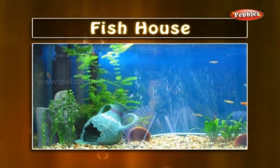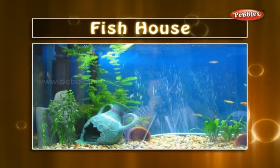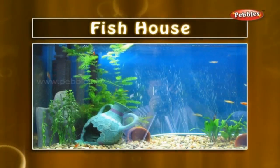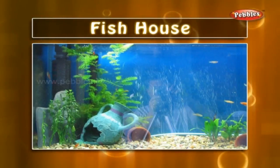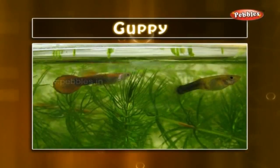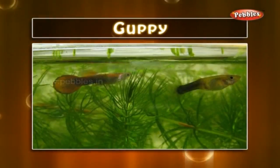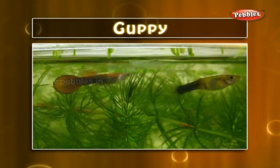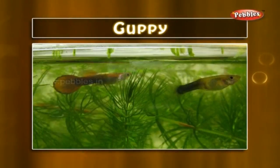Fish house: in the aquarium we keep some toy houses, generally for show purposes, but many times you can watch fishes resting in them. Guppy: it is a small and beautiful sweet water fish breed. They are energetic and colourful too.